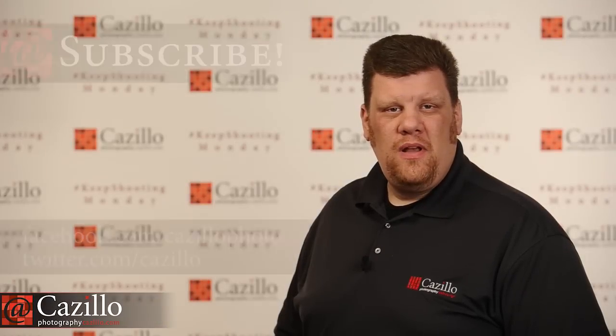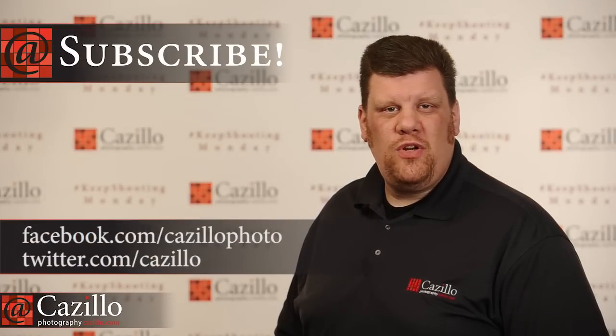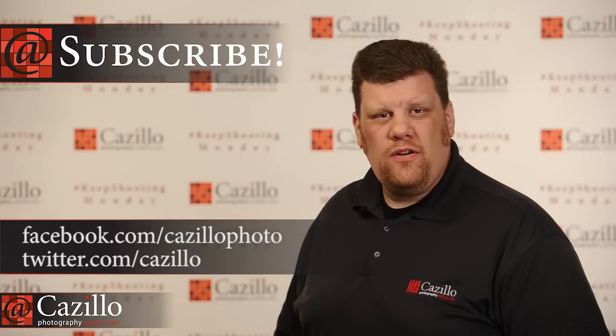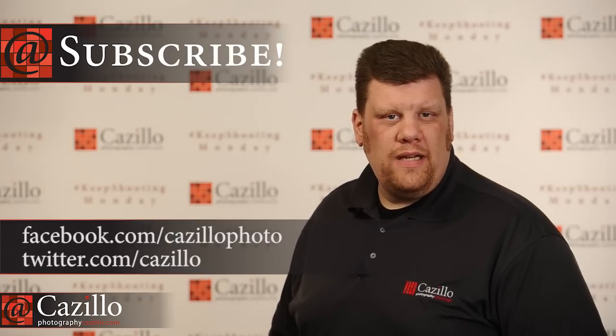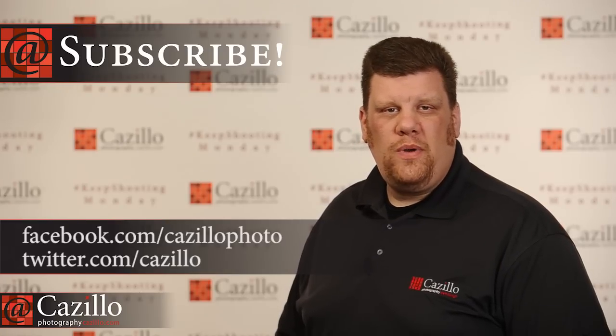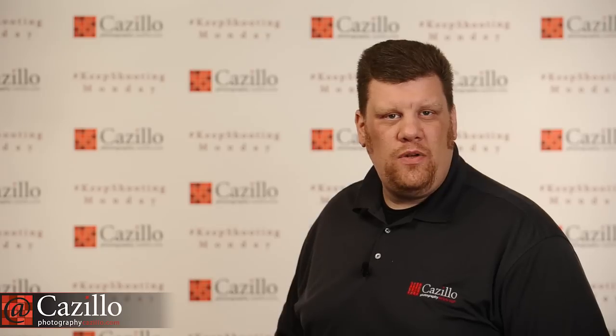Hey everyone, Greg Kozillo from Kozillo.com. Welcome to another Keep Shooting Monday. Today I'm going to be talking about front versus rear curtain sync, archiving your images, and marketing your photography. And we also have the high key assignment winners.